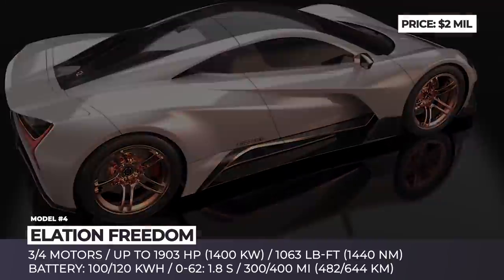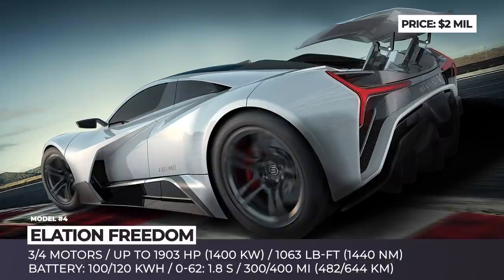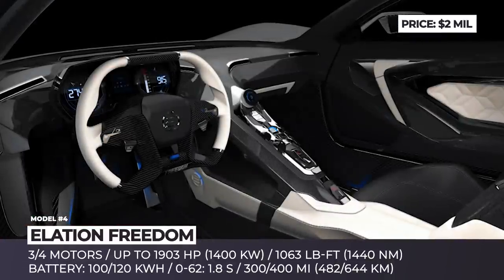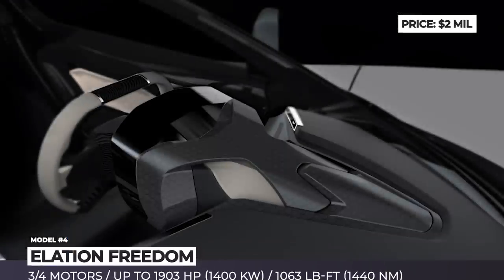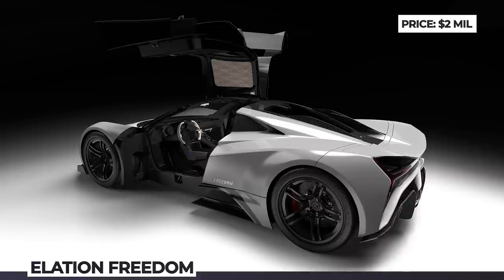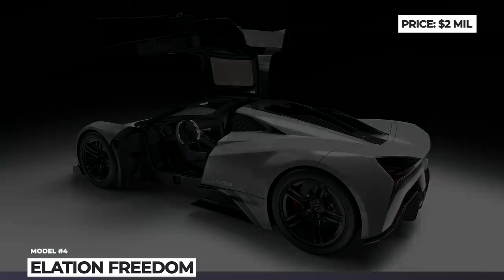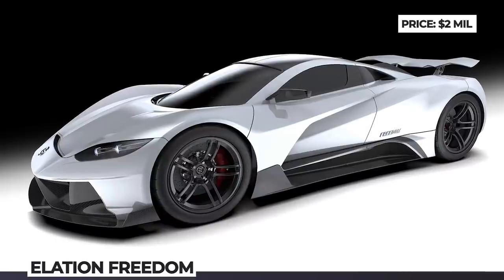In its standard configuration, the model comes with 3 electric motors delivering 1,427 horsepower. For those not quite impressed, Elation offers an additional motor that raises the output to 1,903 horses. These are fed by a 100 kWh T-shaped structural battery integrated into the monocoque. You can also opt for a bigger 120 kWh pack and enjoy almost 400 miles on a single charge.